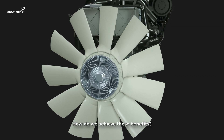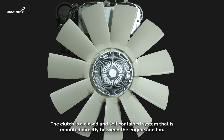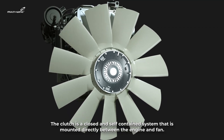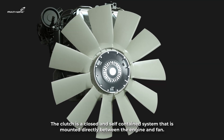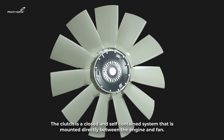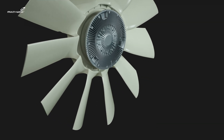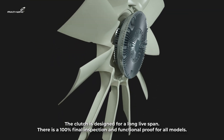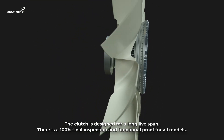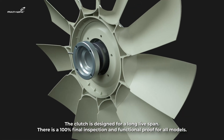How do we achieve these benefits? The clutch is a closed and self-contained system that is mounted directly between the engine and fan. The clutch is designed for a long lifespan, and there is a 100% final inspection and functional proof for all models.